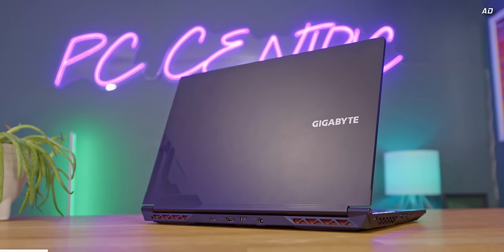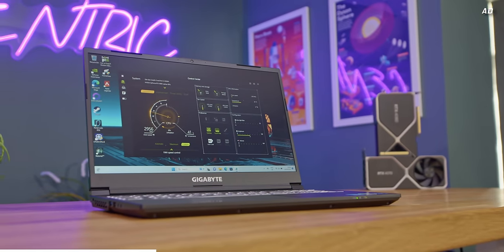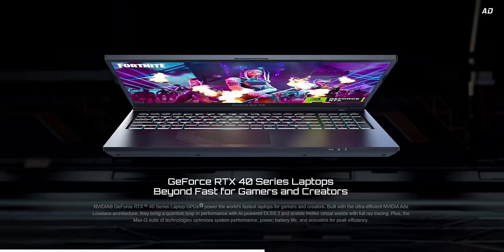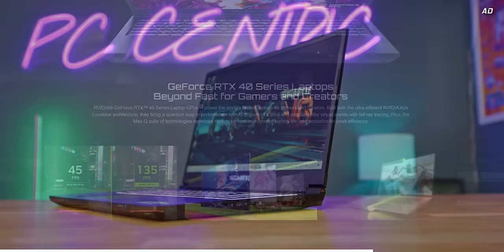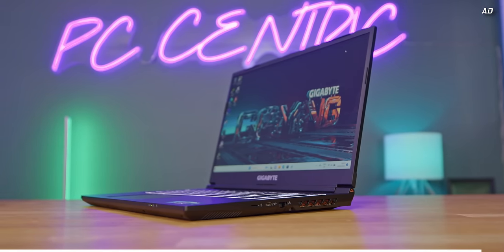The Gigabyte G5 is the gaming laptop for those that want to play the latest games without spending an arm and a leg. Packing the latest RTX 40 series graphics, the Gigabyte G5 is ready for jaw-dropping ray tracing and frame rate boosting DLSS 3. Learn more about this 144Hz gaming beast today with the link down below.